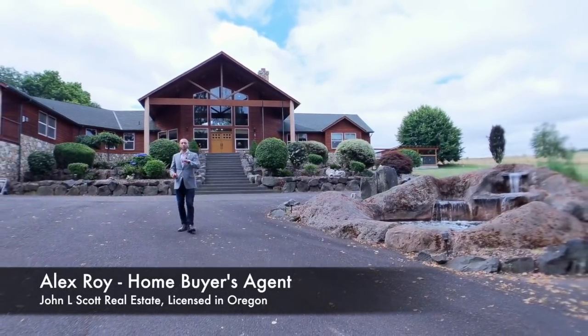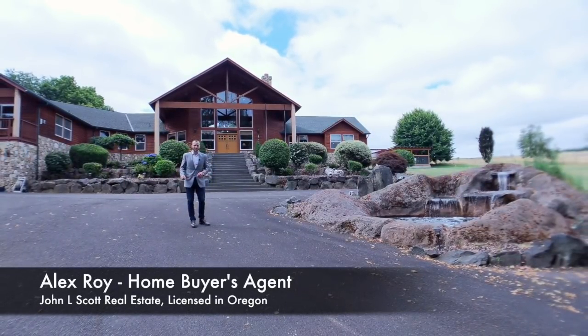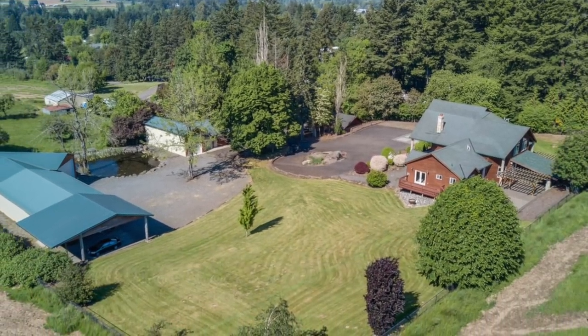Hi, I'm Alex Roy, Trusted Buyer's Agent with John L. Scott in Eastside Portland, here with another very special weekly walkthrough. And boy am I excited to show you this amazing Damascus home on two acres of land.